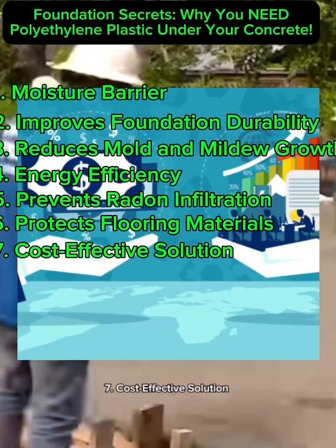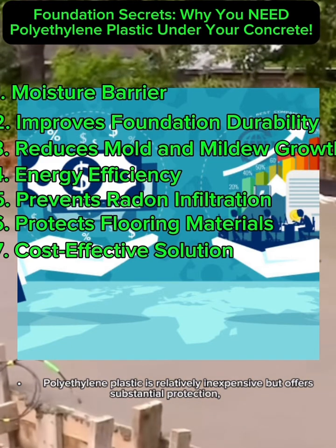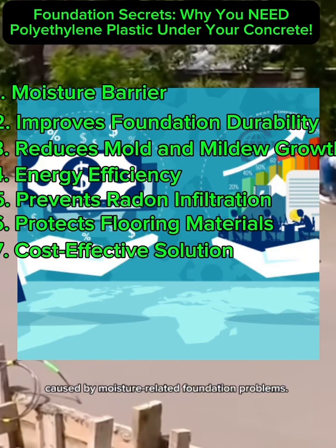7. Cost-Effective Solution. Polyethylene plastic is relatively inexpensive but offers substantial protection, reducing costly repairs or maintenance caused by moisture-related foundation problems.